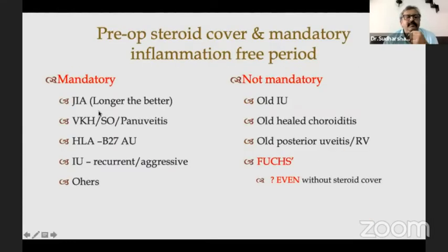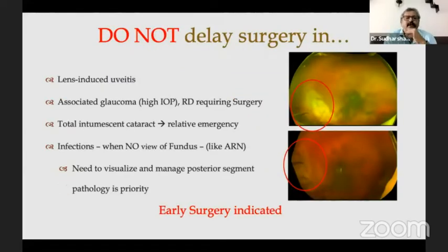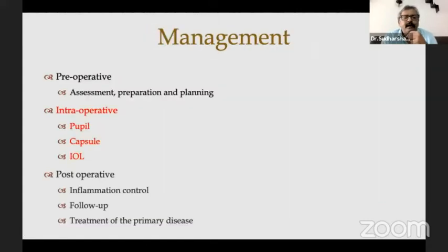How mandatory is the inflammation-free period? In JIA, the longer the better — even a few years is better. VKH, sympathetic ophthalmia, HLA-B27 — all these require it very mandatorily. But for old healed choroiditis or even Fuchs, you can probably get away without mandatory steroid cover and decide postoperatively. Don't delay surgery in lens-induced uveitis, associated glaucoma, or where you need retinal detachment surgery. One patient with ARN progressively developed a denser lens and couldn't be followed up fast enough — where you need to visualize and manage posterior segment pathology, plan it early.